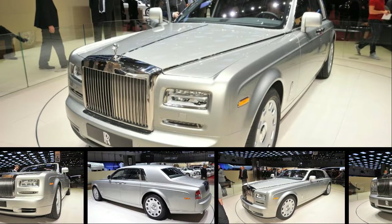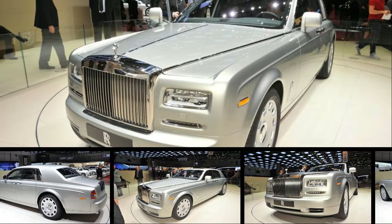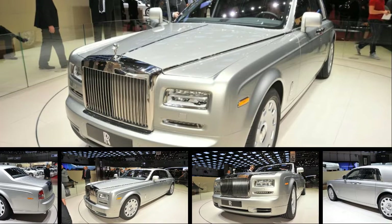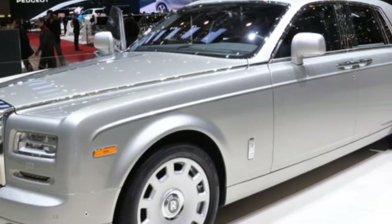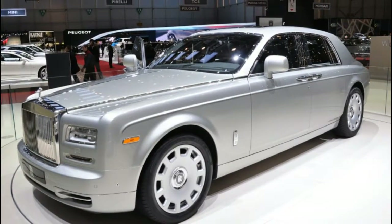The task of trying to update the Rolls-Royce Phantom is like trying to update Mount Everest. You can swap out a few boulders, add some clouds and a new glacier, but such moves are dwarfed by the simple grandiosity of the highest mountain on the planet.